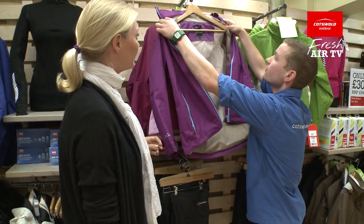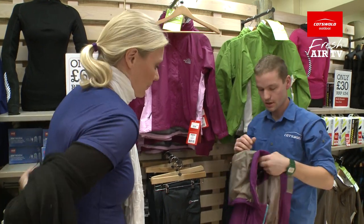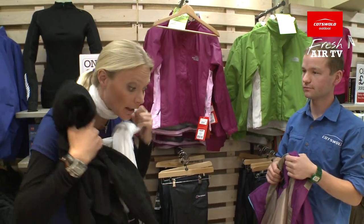Breathable and fully waterproof, very light to pack in your bag as well. And also a very attractive purple and blue.